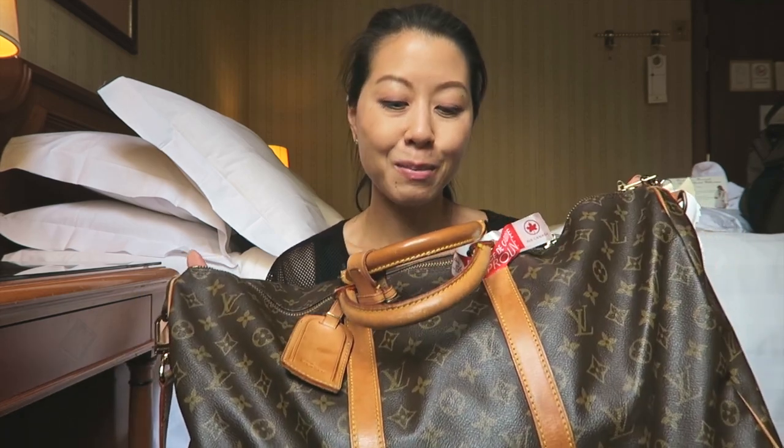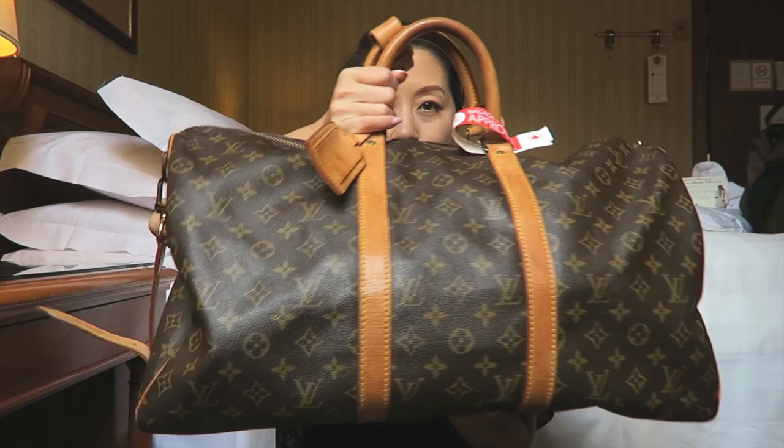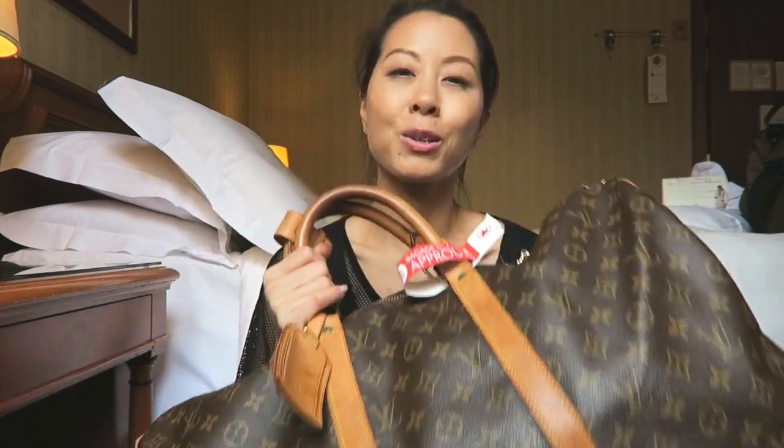Hey everyone! My husband and I are in Milan and I'm about to start unpacking, so I thought I would show you what is in my travel carry-on as I'm taking the stuff out anyway. For this trip I used my Keep All 50, which just looks like this, and it worked really well, so I'm gonna open it up and show you what I have inside.